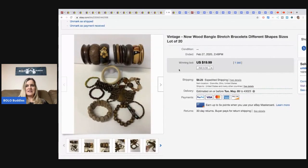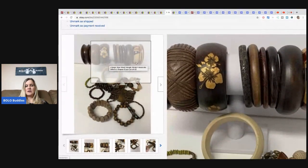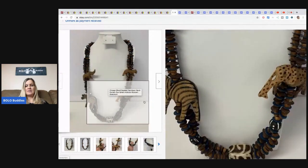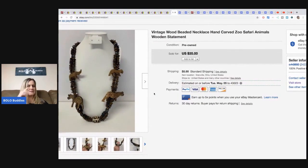The next items are these vintage to now wood bangle and stretch bracelets — all wood, 20 of them. I started the auction at $19.99, it only got one bid, but sold for $19.99 plus shipping. The next item is this vintage wood beaded hand-carved zoo safari statement necklace — really neat piece with animals. I took a best offer of $25 plus shipping.